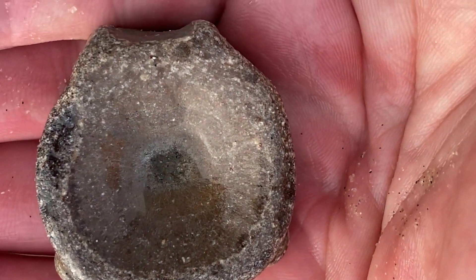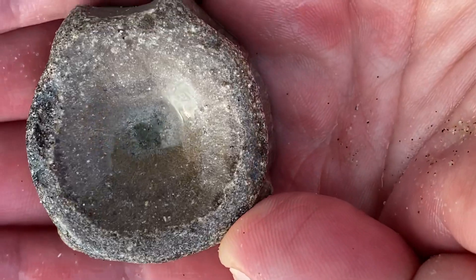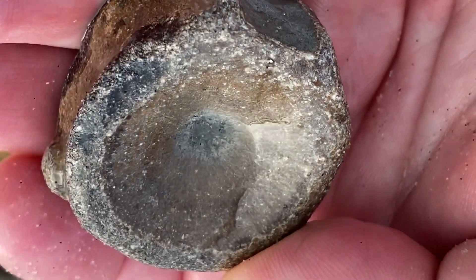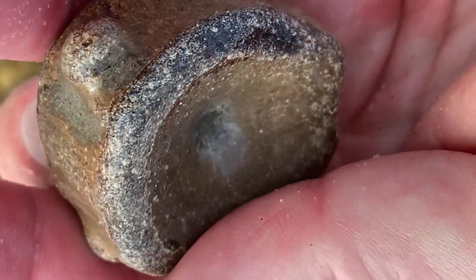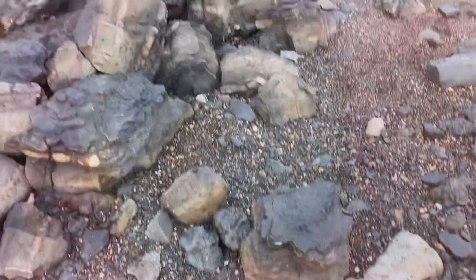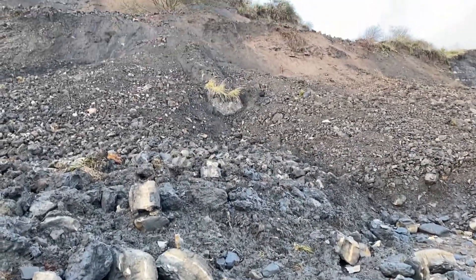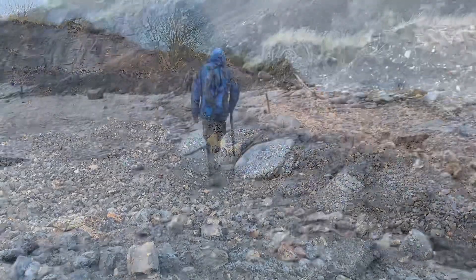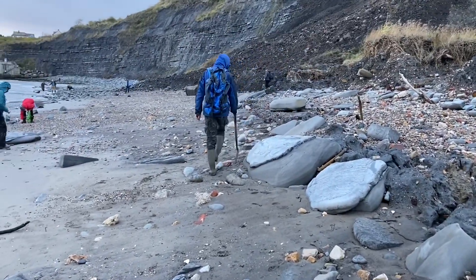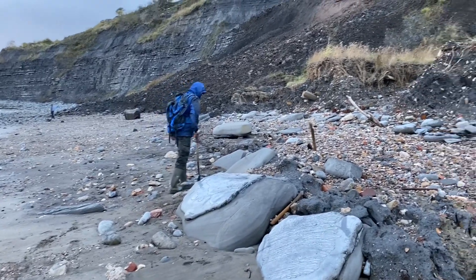Often when you find an ichthyosaur backbone like this washed up in rock pools and at the front of mudslides, they're very water-worn because the sea has got to them — still a nice find. The ichthyosaur grew up to 60 feet and swam as fast as a tuna fish, eating anything that moved back in the Jurassic.